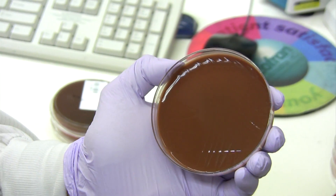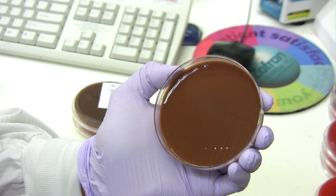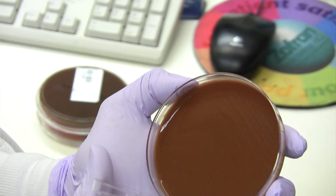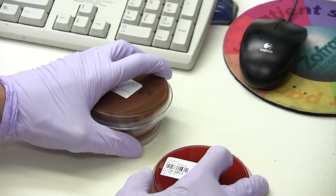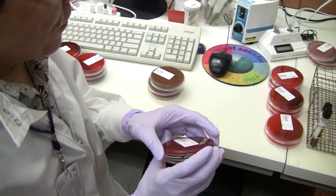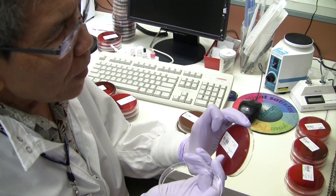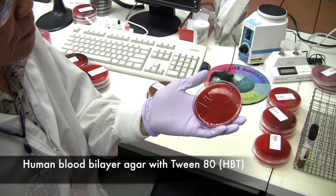It has antibiotics and also antifungal drug in it. The last one for urogenital culture is the human bilayer Tween 80 medium.